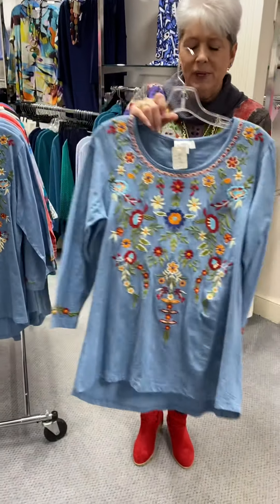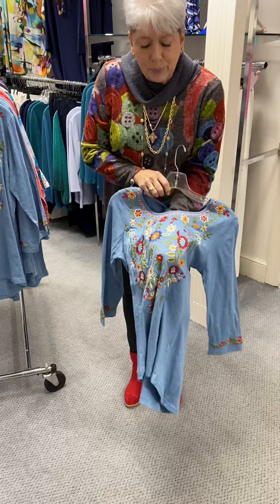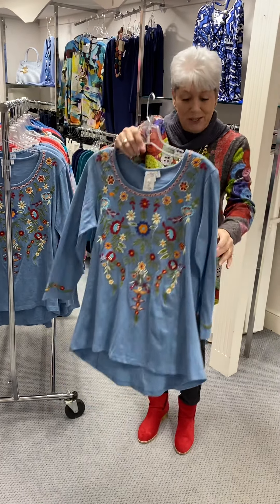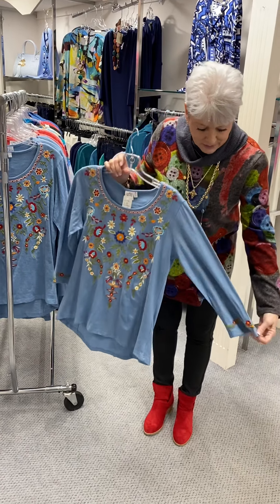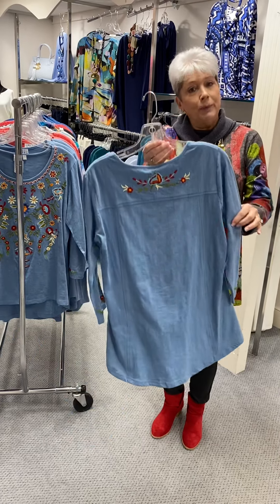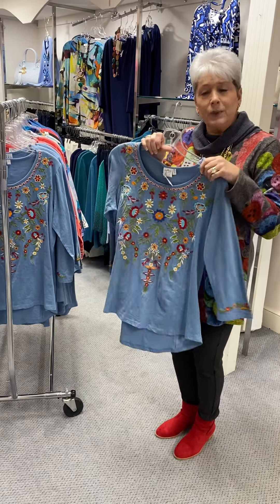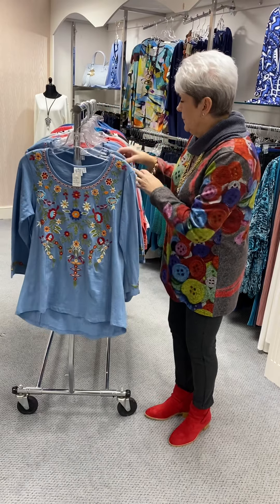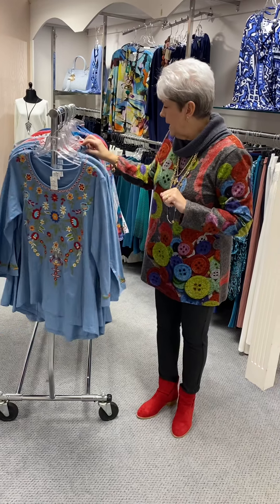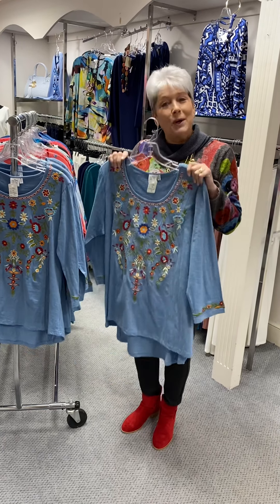This is in a t-shirt material, kind of a slub knit — it's got a little bit of a texture to it. All of these are completely appliqued, even on the back. Nothing is left undone by Parsley and Sage; they do the detail. Look on the sleeves — how cute is that? Three-quarter sleeve. This one is a little bit shorter in the front and a little bit fitted, so it gives you a shape. It is priced at $73. I have a medium, two large, one extra large, a 1X, and a 2X — those are priced at $80.